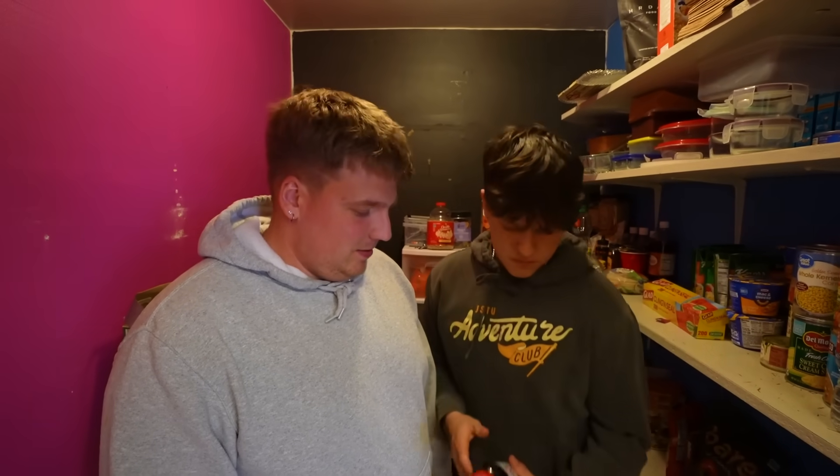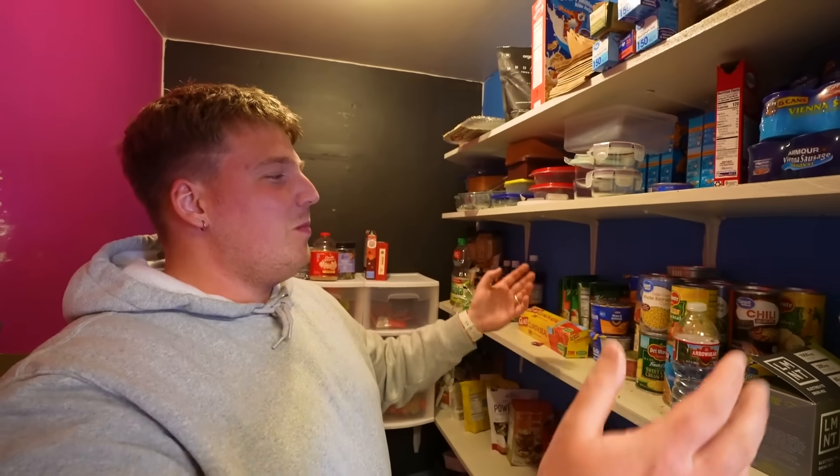The whole team is probably going to be in and out of here while I'm trying to work, but I'm going to leave everything on this side so it looks like just our normal pantry.